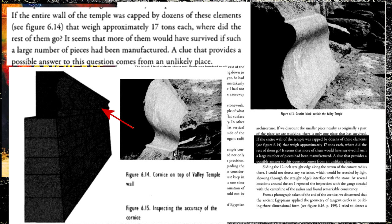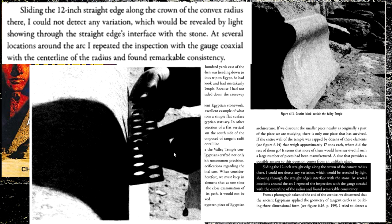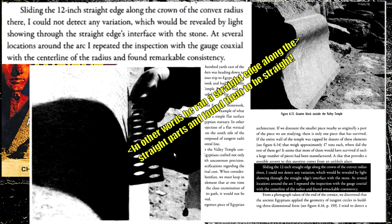That piece, which is now upside down — was it a cornice? They're calling it a top piece. Why would they go to such effort to put this precision into something the casual walker by would barely be able to see? Sliding the 12-inch straight edge along the crown of a convex radius, he could not detect any variation — revealed by light showing through the straight edge interface with the stone at several locations around the arc. In other words, he took a straight edge and ran it along the straight parts and found them to be straight. That's why this is meaningless.